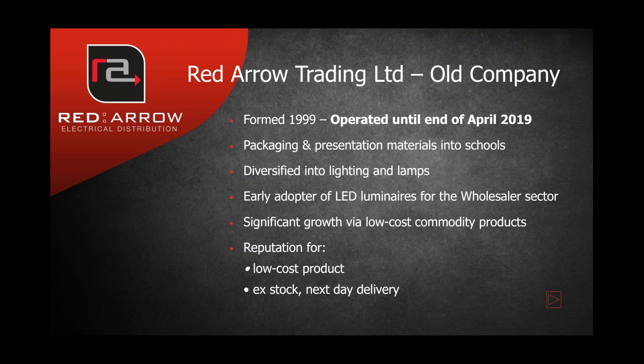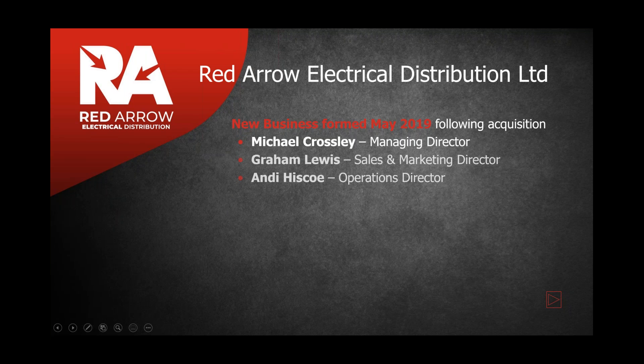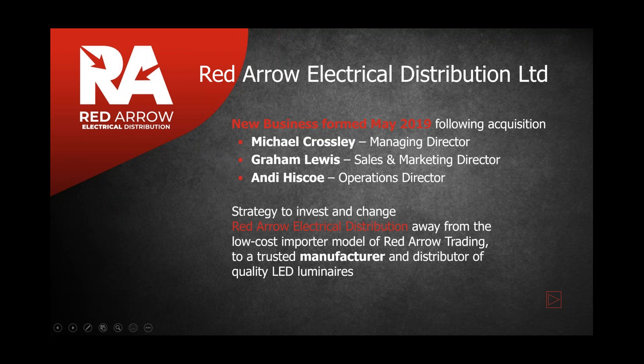Supplying to electrical wholesalers for electrical contractors, it had a reputation for low-cost product, high stock levels, and fast deliveries — very much seen as a low-cost supplier. The business changed in May 2019 when it was acquired by the current directors: Michael Crossley as managing director, Graham Lewis as sales director, and Andy Hisco as operations director. They had a strategy to invest in the business — it was an acquisition of assets rather than the trading business itself, a brand new business with a plan to move from being a low-cost importer to a trusted manufacturer.